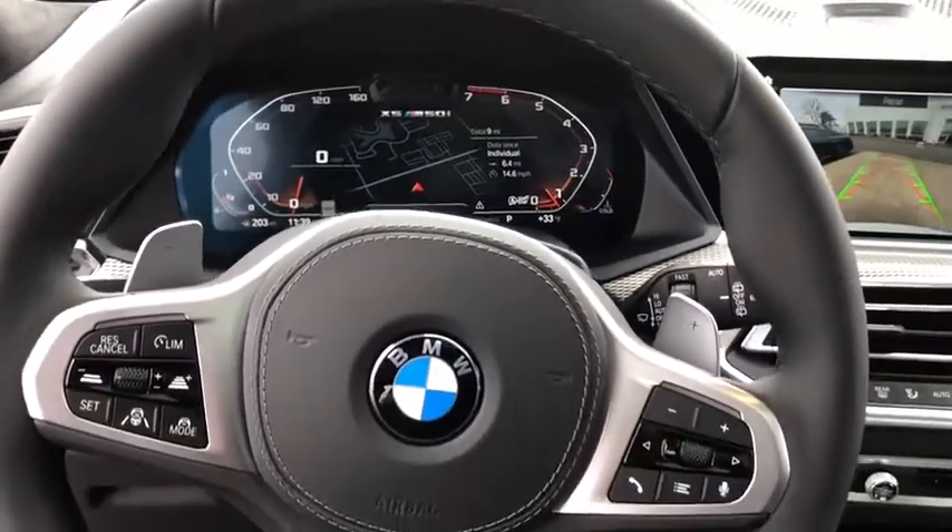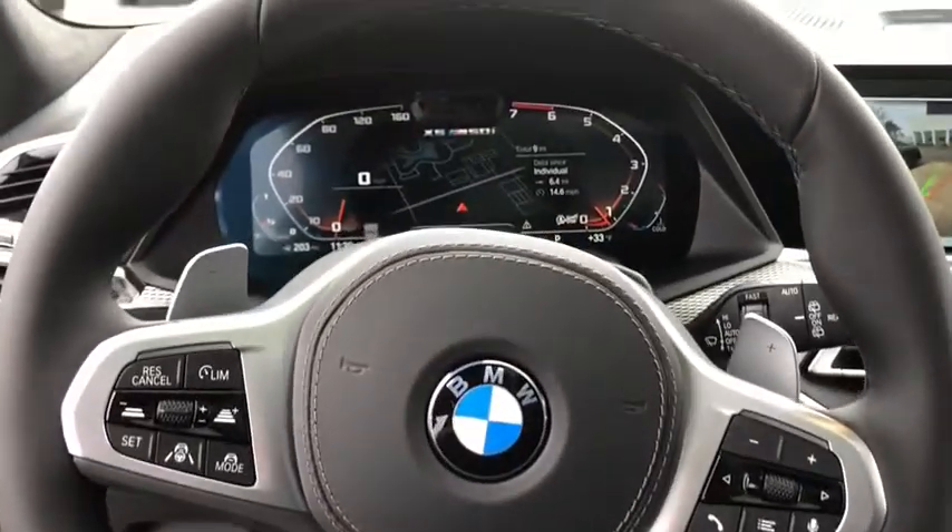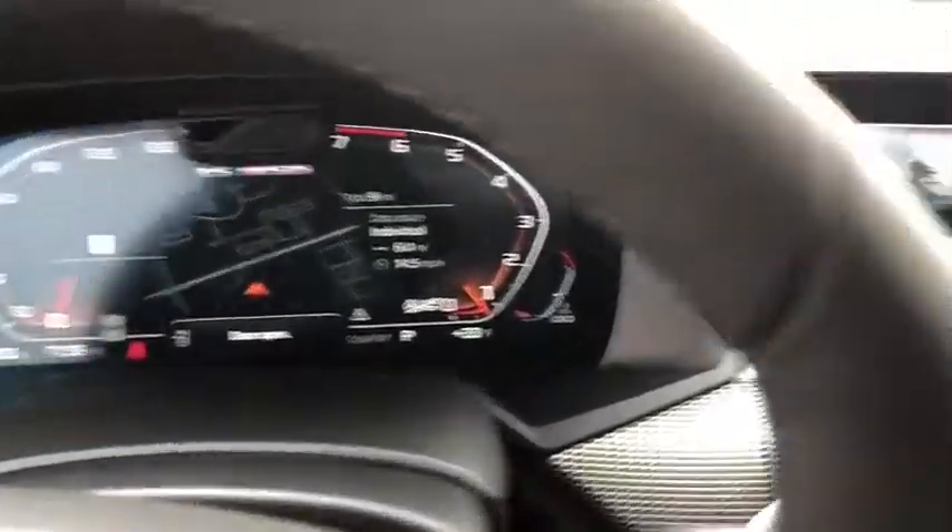Power windows, trip computer, rear window defroster, heated front seat, security system, compass, electronic stability control, leather.